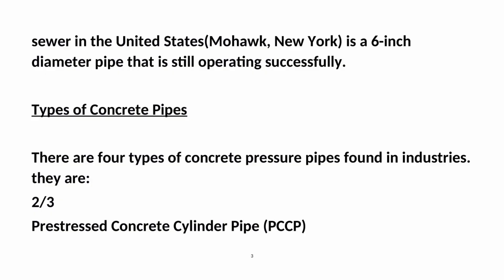Types of concrete pipes. There are four types of concrete pressure pipes found in industries: pre-stressed concrete cylinder pipe (PCCP), reinforced concrete cylinder pipe, reinforced concrete non-cylinder pipe, and pretensioned concrete cylinder pipe.